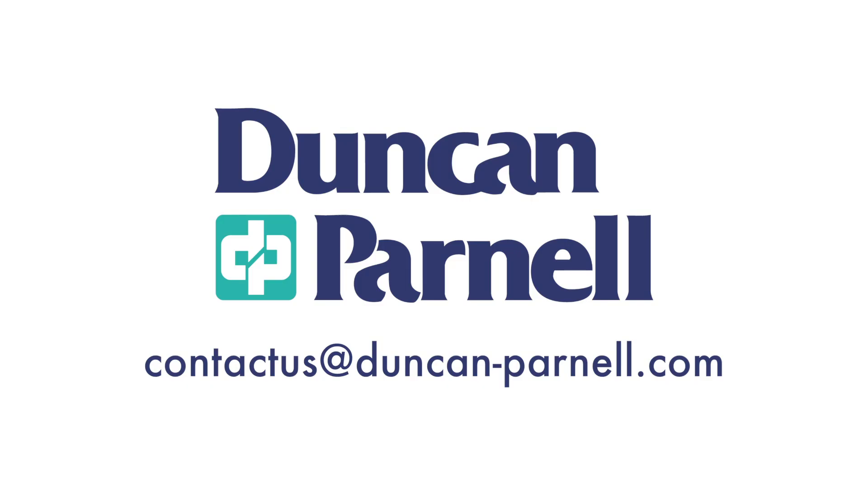For more information on how GeoSlam can help you with your scanning needs, contact us.